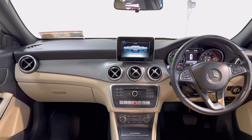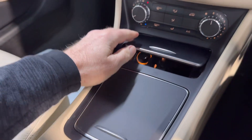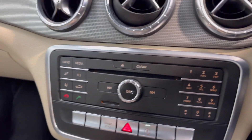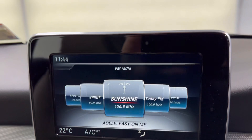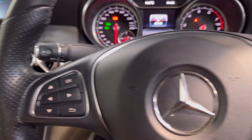It has the 1.6 litre petrol automatic engine, road tax is 240 euros per year, and also has a fresh NCT till 24. There is aircon, a reverse parking camera, and also Bluetooth and cruise control on the leather steering wheel.